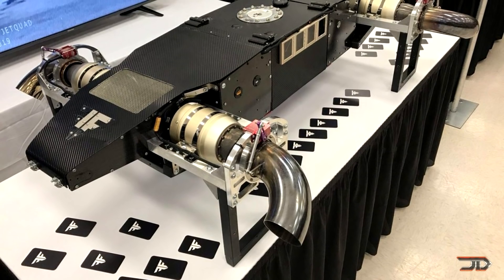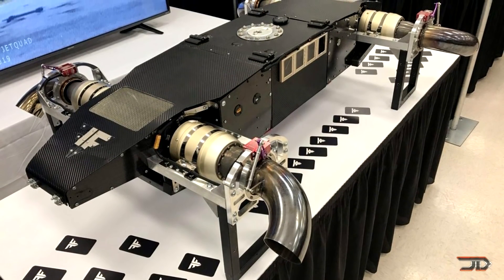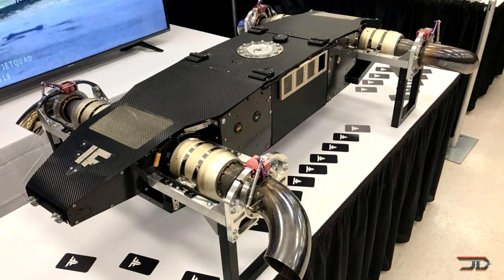As we all know, micro-turbines are pretty expensive, so the AB-5 is going to retail for around $200,000. So it's time to re-mortgage your house.